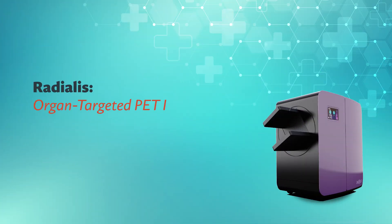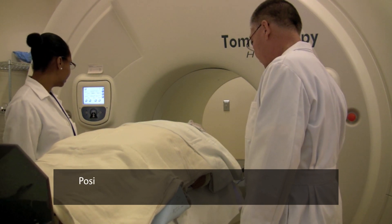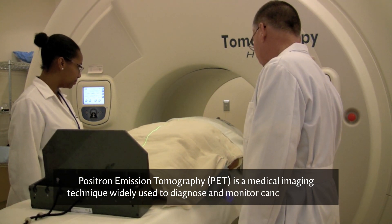Radialis – Organ-Targeted PET Imaging for Precision Medicine. Positron Emission Tomography, or PET, is a medical imaging technique widely used to diagnose and monitor cancer patients.